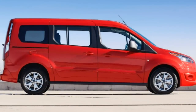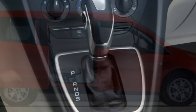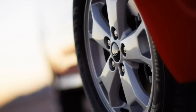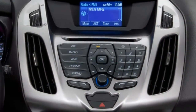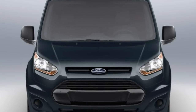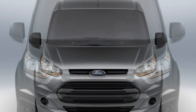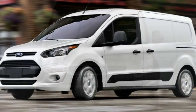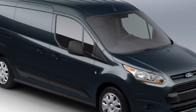Many of the features that come standard on the upper trim levels are also available on other models. Other major options include 16- and 17-inch alloy wheels, a compressed natural gas engine prep package, front and rear parking sensors, a towing package, a fixed panoramic sunroof, a roof rack, a blind-spot monitor with rear cross-traffic alert, satellite and HD radio, and the Ford telematics system designed for fleet operators.